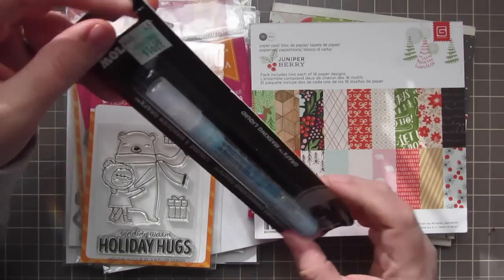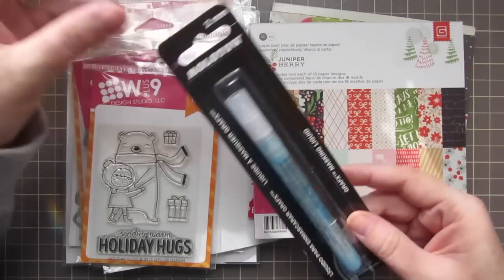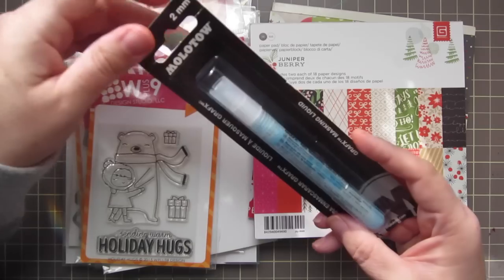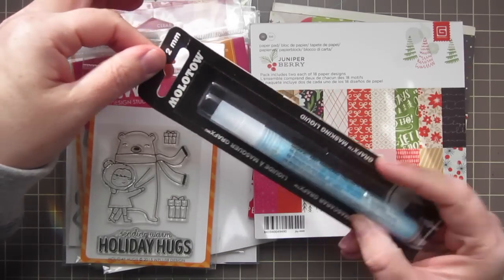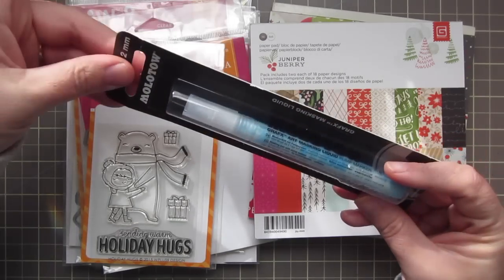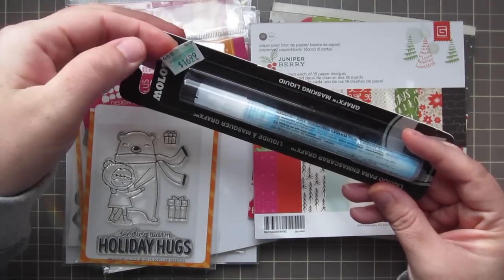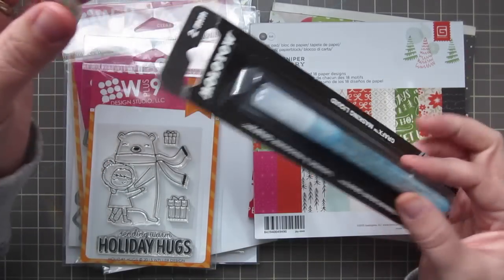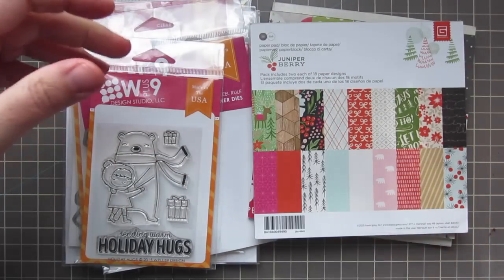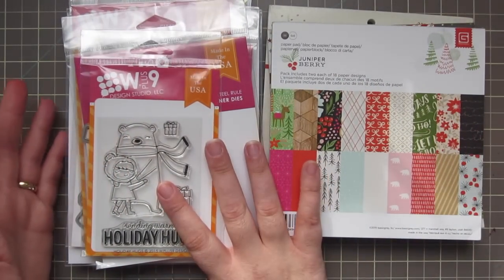The first thing I got was this Molotow pen — it's a masking ink pen that a bunch of people have been doing videos on. Jennifer McGuire and some others have showed these and it worked very well for her. I've since heard from Sandy Alnuck that it doesn't work well at all for her — it ripped her paper and ruined her project. It was $16.99 at Hobby Lobby but I used a 40% off coupon. It's still a lot of money if it doesn't work, but I'm hoping it does. I thought it would be good for Christmas projects.